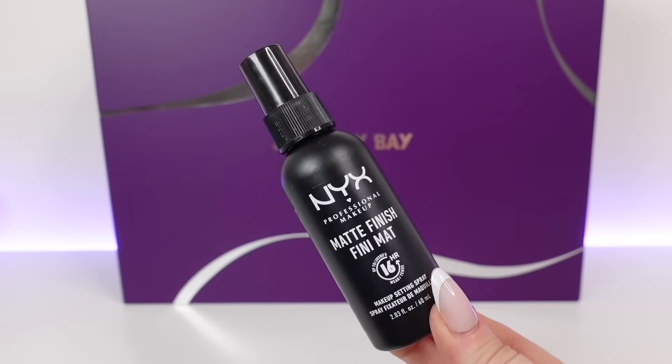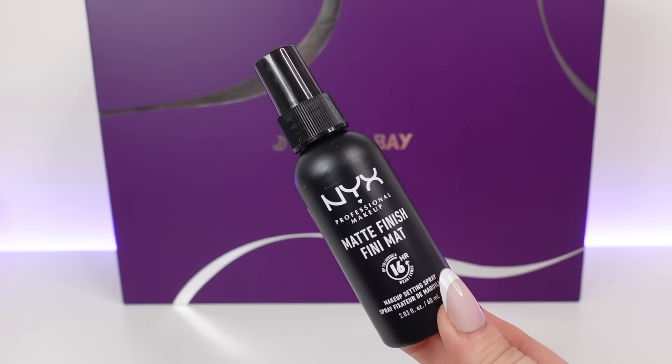Day number ten at the bottom — in day ten we have a product from NYX, the Matte Finish Finimat Makeup Setting Spray. It's been so many years since I've actually used this product, but it's one I really liked. It's a makeup setting spray with a matte finish, giving up to 16-hour wear over makeup. This is 60ml — you can buy it in this size and it's £8. It's lightweight and comfortable so your skin can still breathe, but it gives a nice matte finish.